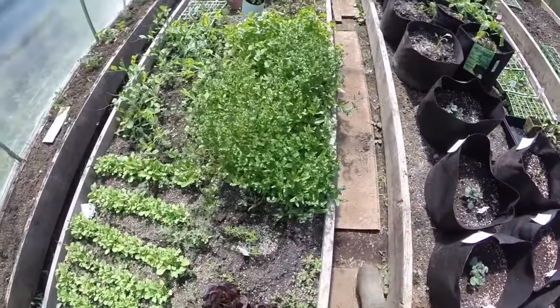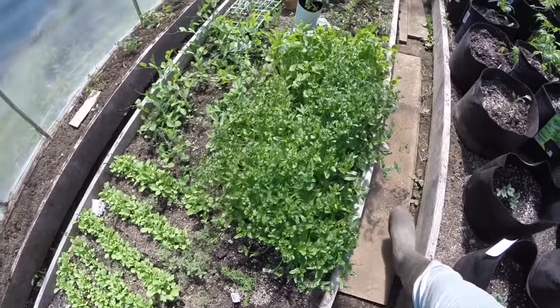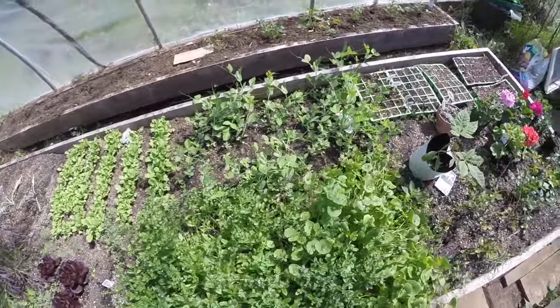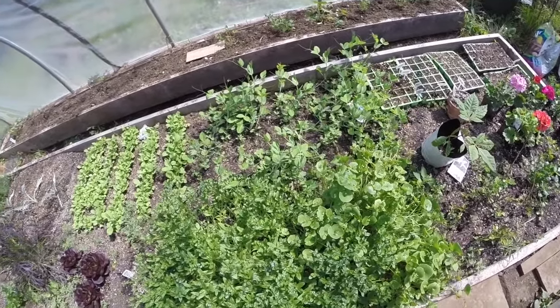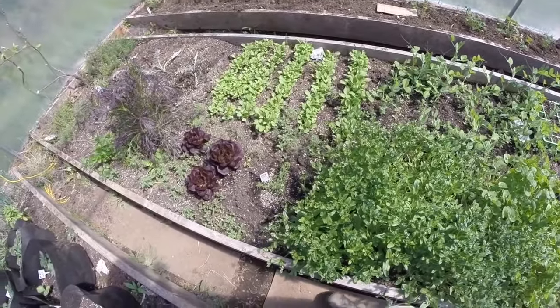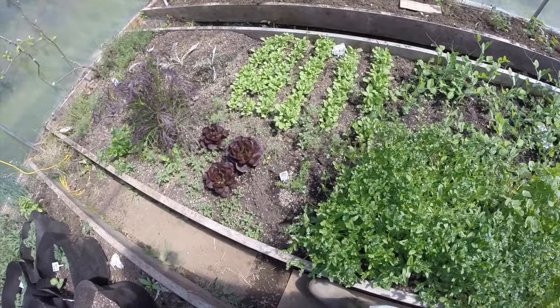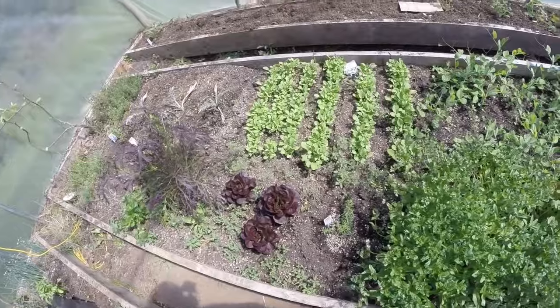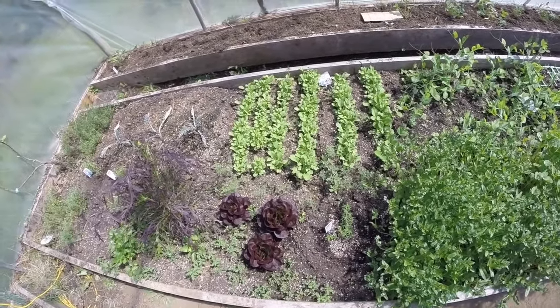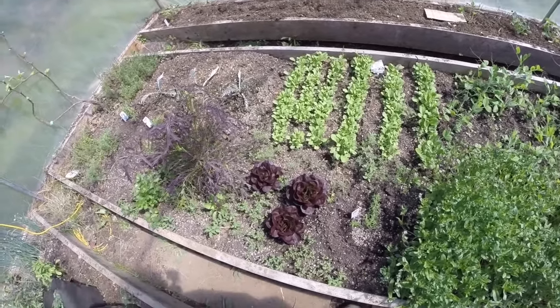And this is the corn salad and claytonia. Behind it the peas, which I knocked over a bit when watering them, but they haven't bloomed yet. And four or five rows of radishes — just one package of cheap radish seeds from the grocery store.